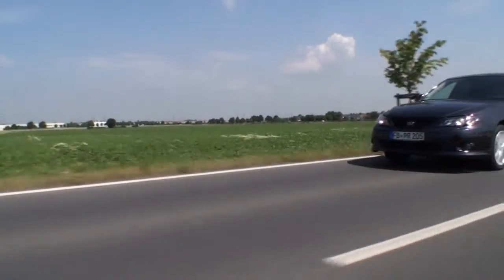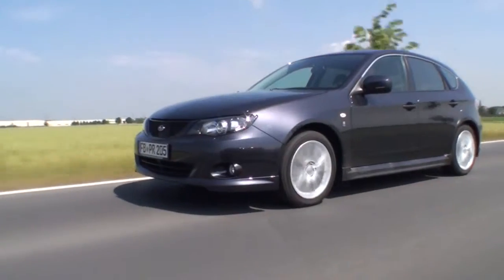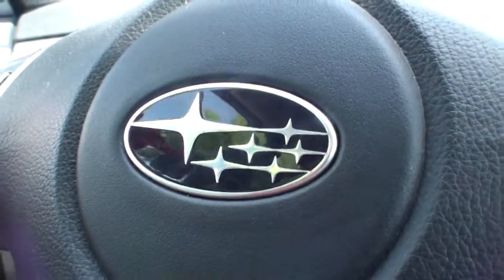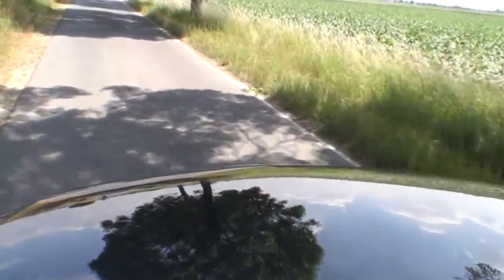In the spring, the readers of the German auto magazine Autobild Allrad chose the Subaru Impreza as the 2010 all-wheel drive vehicle of the year. 27.5% voted for the Japanese mid-range wagon, here in the Ecomatic version powered by LPG.